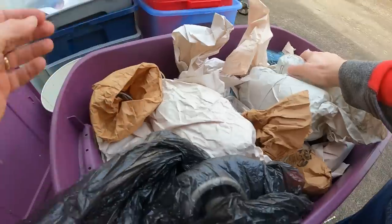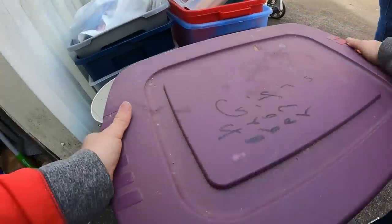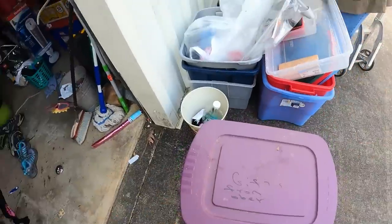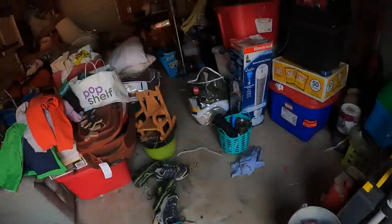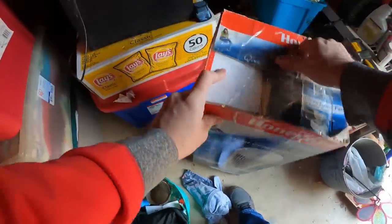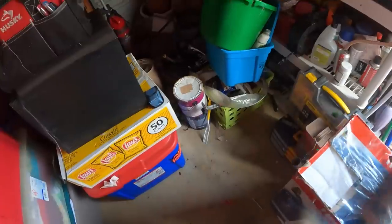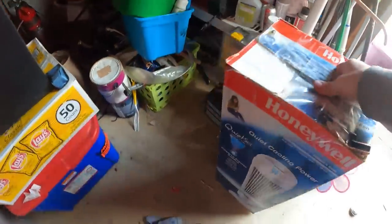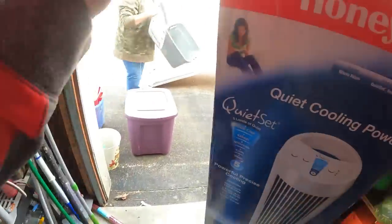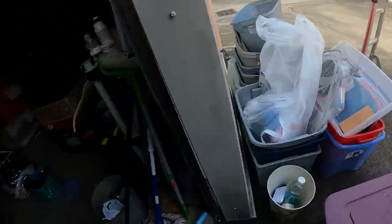Definitely got some good auction stuff in that box — might be able to put most everything in the auction. This other container looks like a fan box, and it kind of feels like a fan because I can feel it tilting side to side. We'll guess that's what it is.